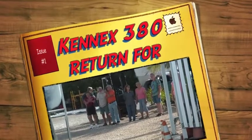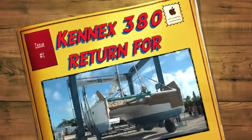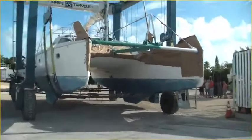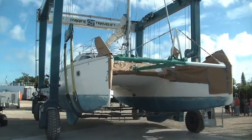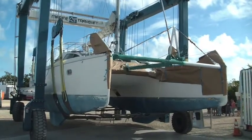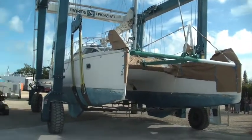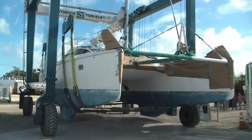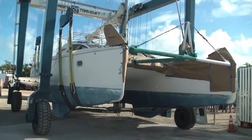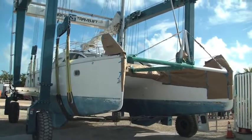Everybody is anxiously waiting to see if it sinks or swims. This is the Kennex retrofit at the Marathon Marina and boatyard. That makes you nervous when the boat goes around and around like that, but it's going to lift. They're going nice and slow — a lot of weight. A lot of wind, a lot of freeboard.